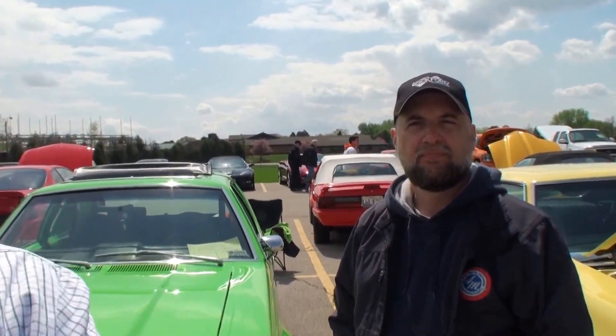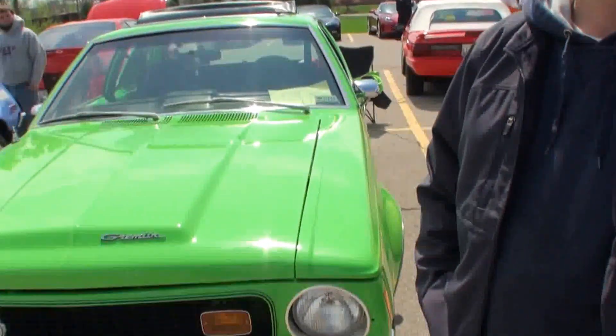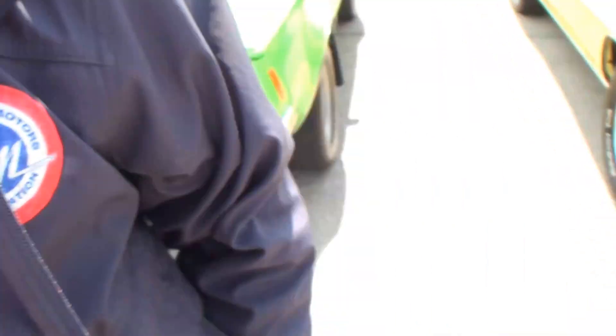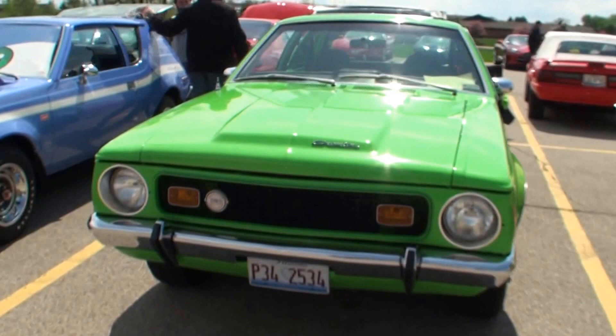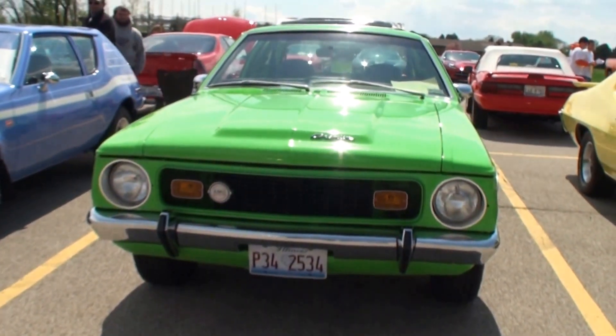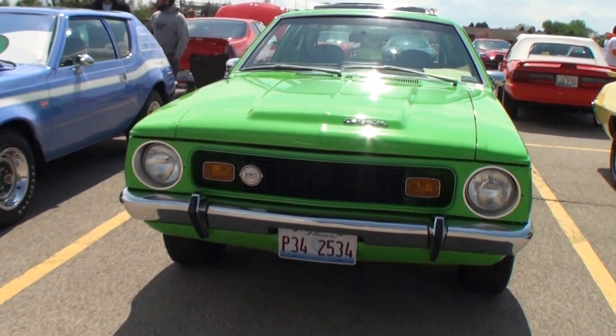Hi, I'm Lou. It's another episode of My Car Story, and I'm here with Matt. Matt, what's your last name? Woodstrip. And I'll grab the camera as I usually do. Come with me, Matt. What do we have here, Matt? It's my 1972 AMC Gremlin.